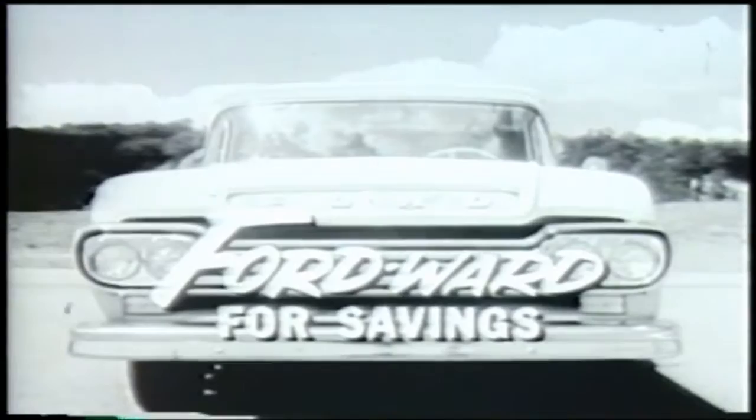Come put your best foot Fordward today. See your Ford dealer. See the difference. Save the difference. In new Ford trucks for 59. Go Fordward for savings now.